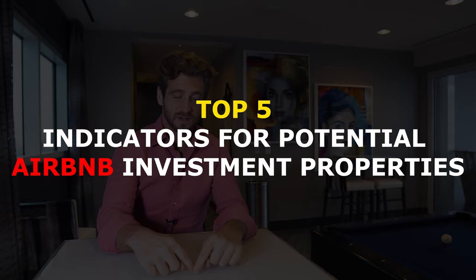Hey guys, so you want to get into Airbnb investing? Congratulations. I've created a playlist just for you. If you're watching through the playlist, you've already watched the lender videos — that's the first step to getting your property: getting pre-approved and finding the loan for you. The next step is what we're talking about today: the top five things you need to look for when narrowing down an area, territory, or neighborhood for your first investment property.